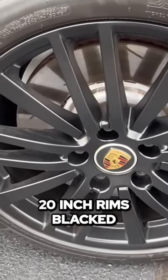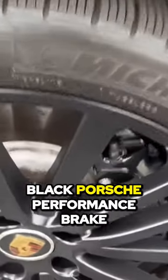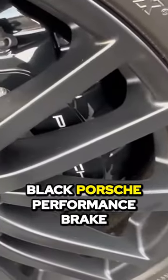These are 20-inch rims, blacked out with the Porsche emblem, and you see the black Porsche Performance brake calipers there.